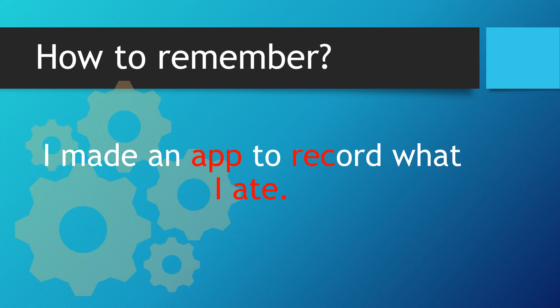Let's look at that again. I made an app to record what I ate. Appreciate.